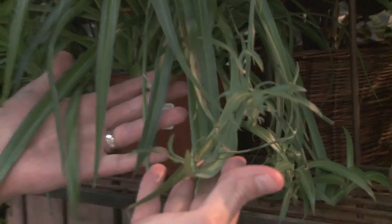The spider plant, nicknamed the airplane plant — how effective is this? Just make sure you hang it up high because it likes to grow over.